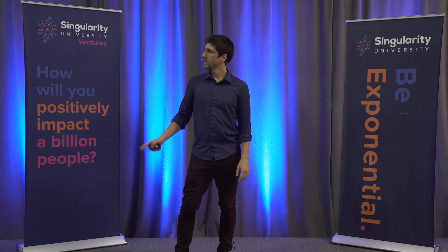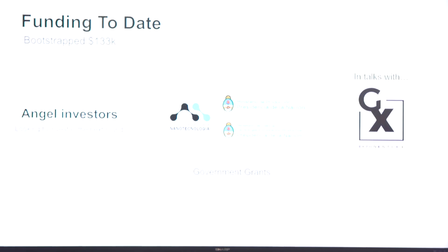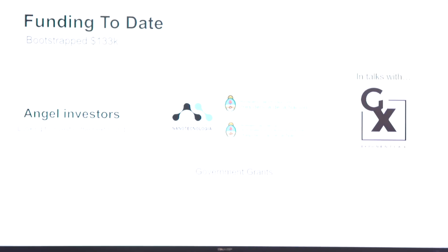Today we have raised $133,000. We have a number of investors looking to invest in the next round, government grants in Argentina, and we have talked with Singularity's Great Exponential program in Buenos Aires.